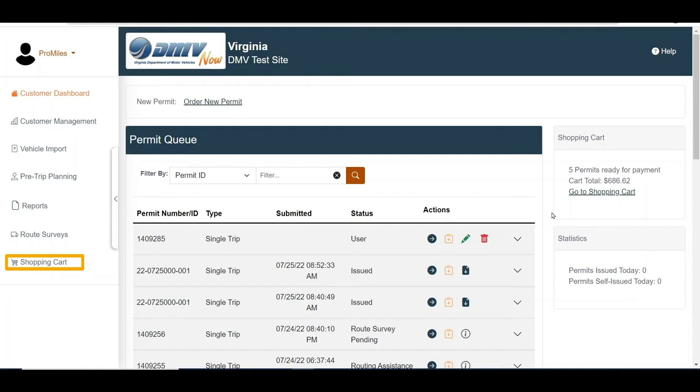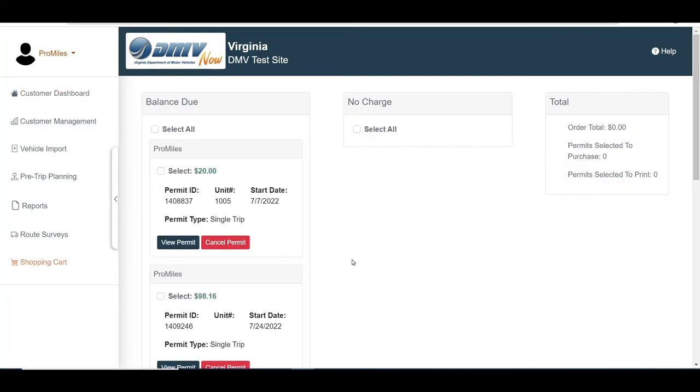The shopping cart link in the administrative panel provides detailed information regarding permits available for purchase. To purchase permits in your shopping cart from the shopping cart panel, click the Go To Shopping Cart link. The shopping cart screen will be displayed.